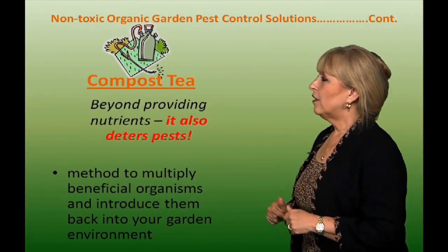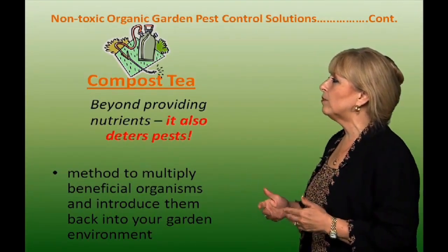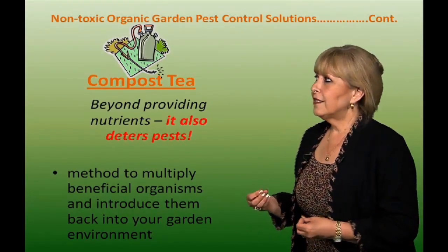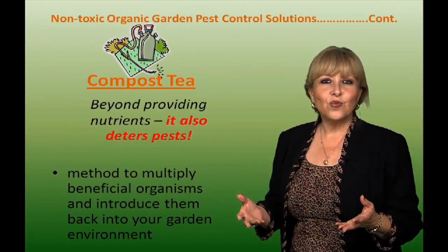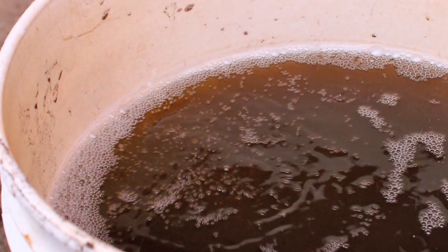Compost tea. This compost tea is made out of compost and it's a method of multiplying beneficial organisms to introduce them back into your garden environment. It doesn't only provide nutrients — it has been known to deter pests as well, so it's very beneficial. I also use a backpack sprayer to spread compost tea.